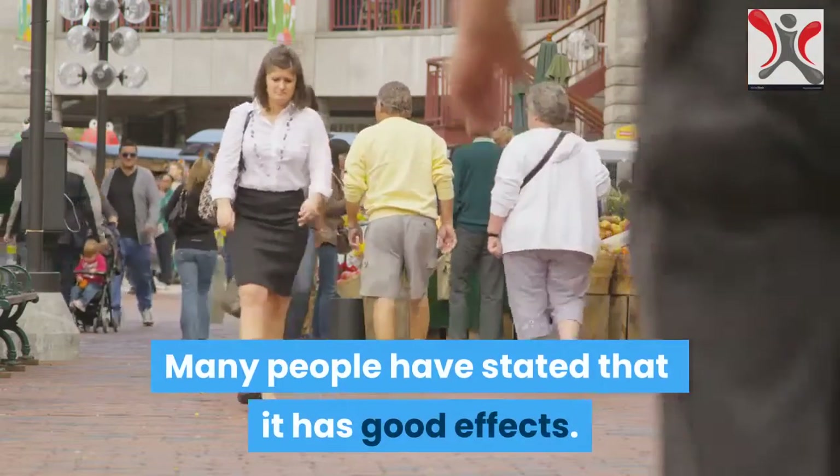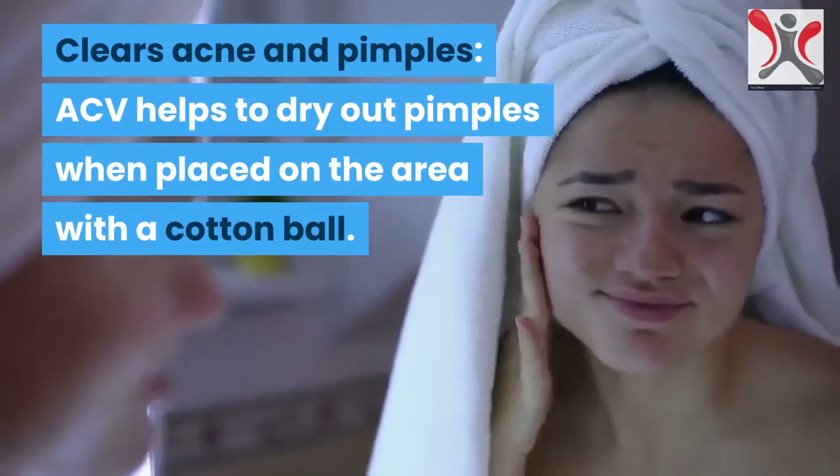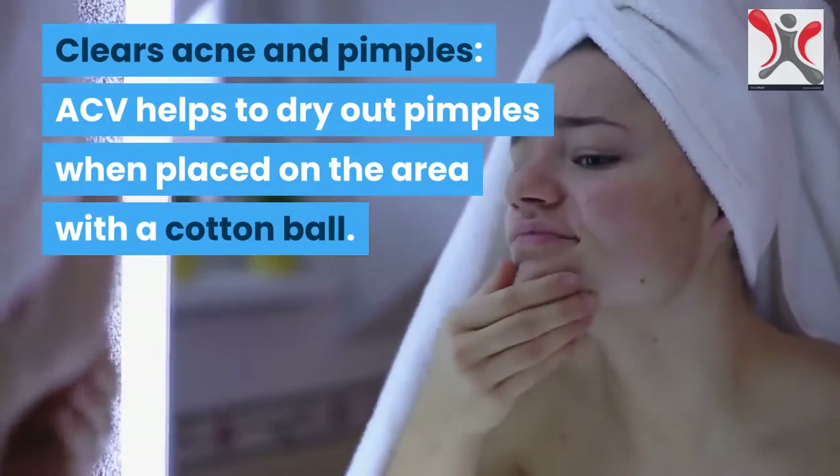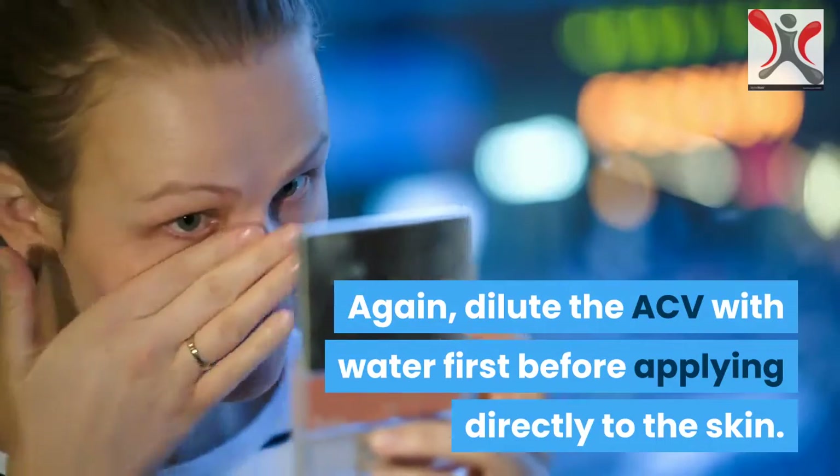Many people have stated that it has good effects. It clears acne and pimples — ACV helps to dry out pimples when placed on the area with a cotton ball. Dilute the ACV with water first before applying directly to the skin.